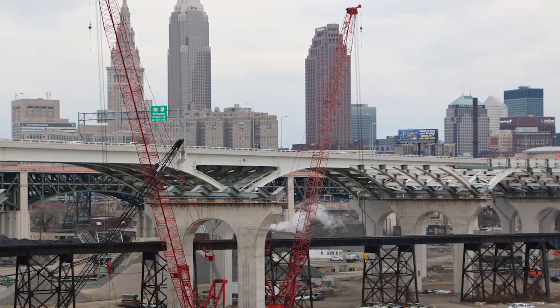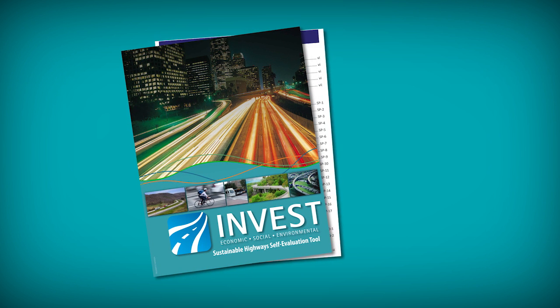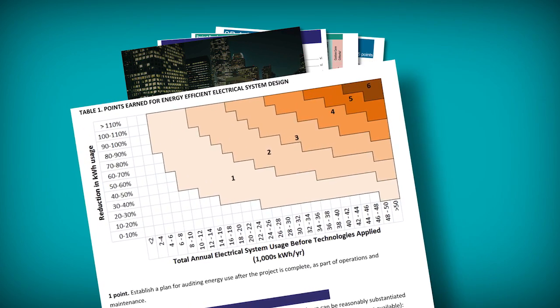How does road and bridge construction become a sustainable process? This was a question the Federal Highway Administration asked. The answer was the creation of INVEST, a scoring system which looks at all aspects of construction to measure a project's sustainability.